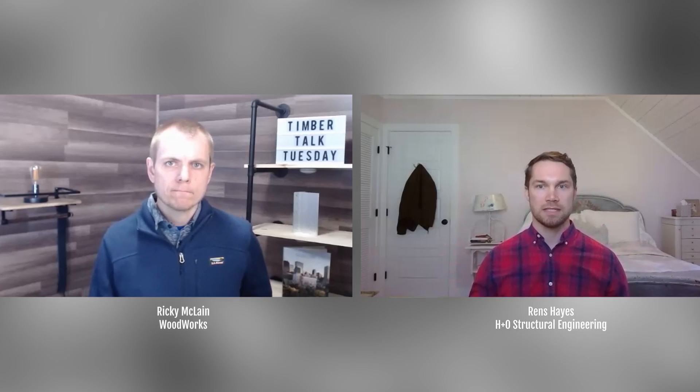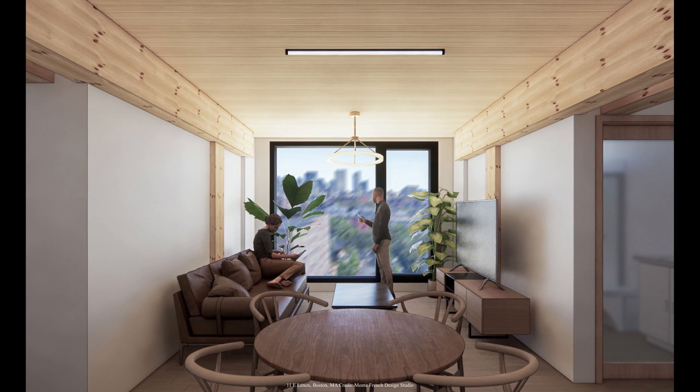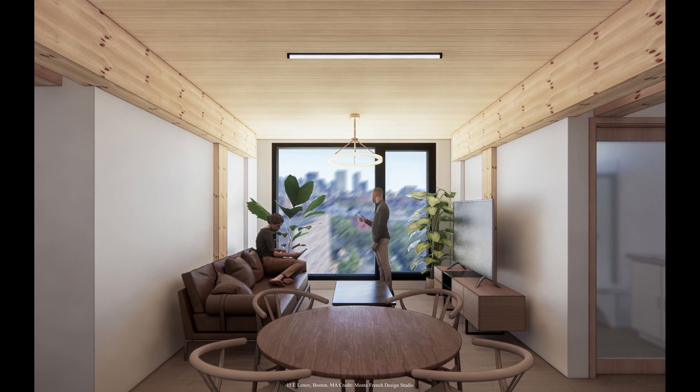From an architectural perspective, if we're cantilevering a beam say four or five feet beyond the column, they're getting maximum flexibility with their exterior facade details. From a code and energy perspective, and even a curtain wall detail, you really have that beautiful exposed CLT floor coming right out to the edge of a full height window. You don't have a column and a beam in the way.